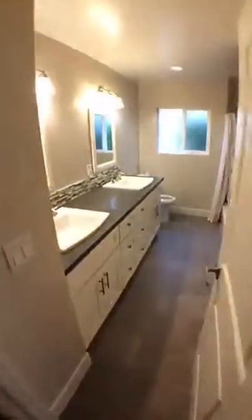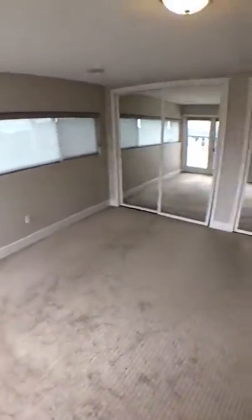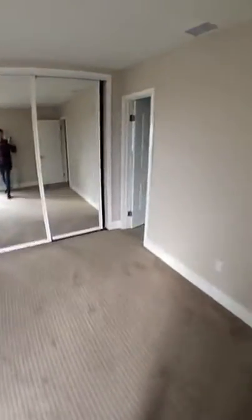Check out how amazing this bathroom is — it's gorgeous. And then this is, I guess, the old master. It has an ensuite bathroom here.